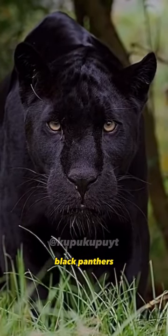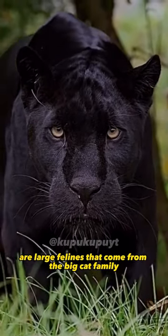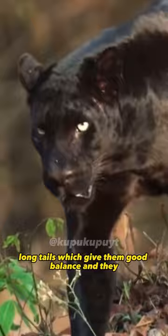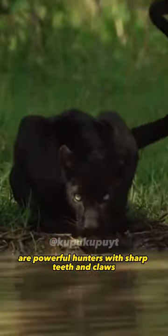This is Black Panther. Black Panthers are large felines that come from the big cat family. They have strong and flexible bodies, long tails which give them good balance, and they are powerful hunters with sharp teeth and claws.